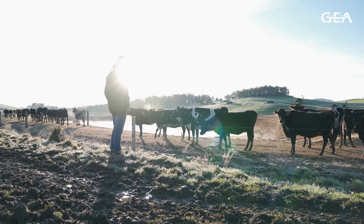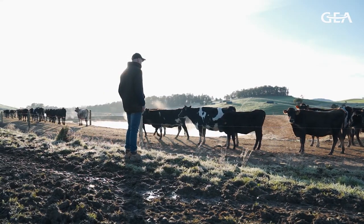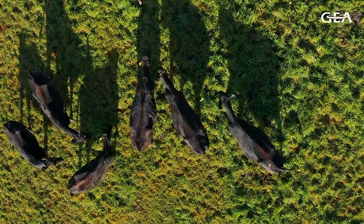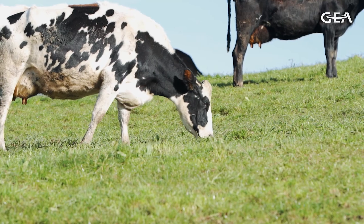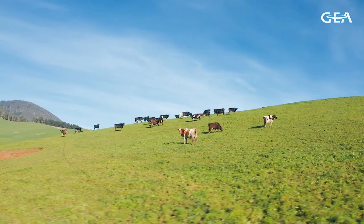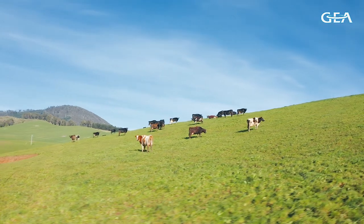My role specifically on this farm is to project manage the conversion over to dairy. Currently I'm involved with seven farms either through BWB or personally. Six of those farms are milking, probably a bit over 5,000 cows, and the seventh farm is running youngstock and we're looking at converting that to dairy probably next year.